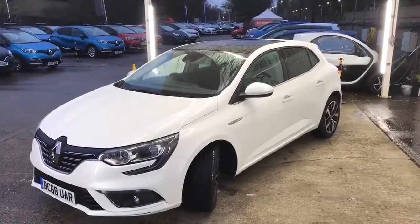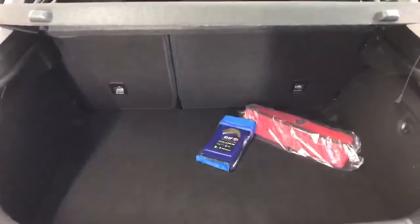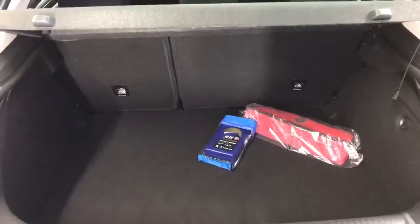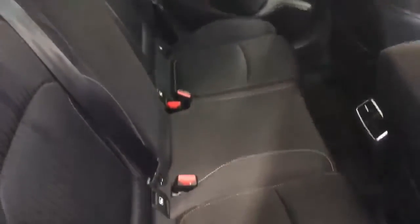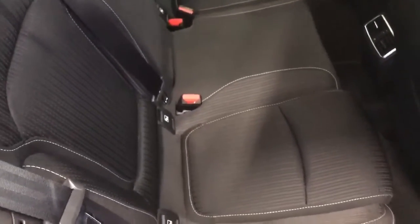I'll show you the interior. Into the boot of the car — as you can see, the car's got a lovely size boot. It has 60/40 split rear seats, so it can accommodate most things. Into the back of the car: light and dark grey charcoal contrasting trim in the back, as you can see, all nice and clean.